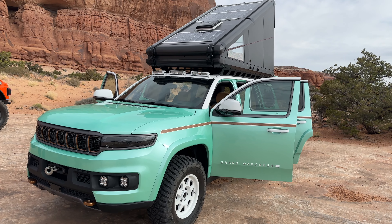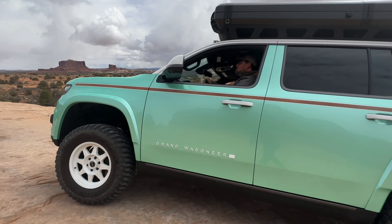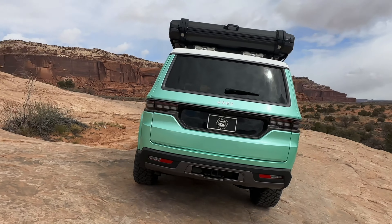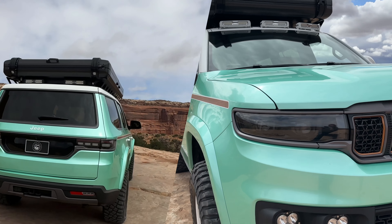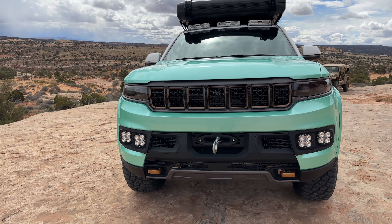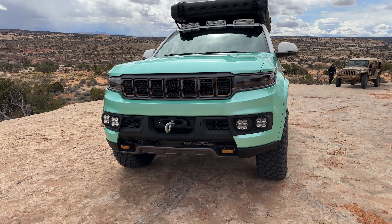It's got a great pearlescent finish that catches the sun beautifully. They carried that white theme up through the top with a rhino-lined white top to give a little added protection when you're carrying additional gear on a longer trip. Up front, there's a hidden winch behind the bumper along with some laser lights to take care of any nighttime trail driving.